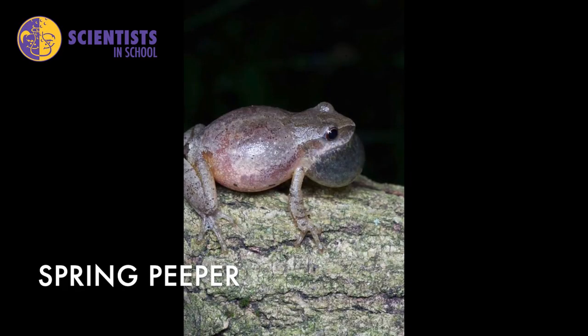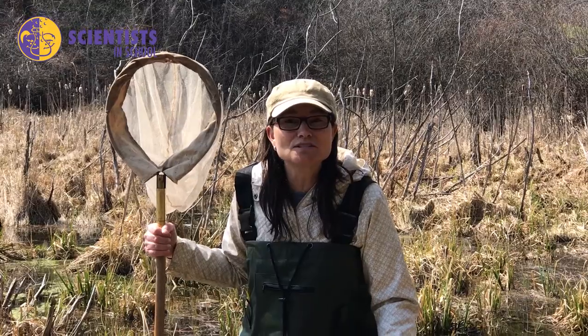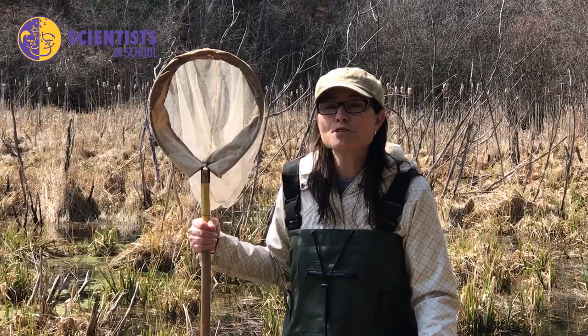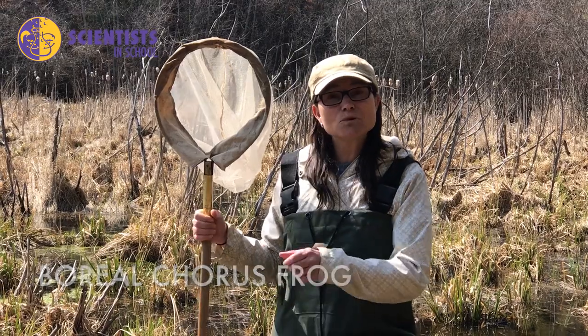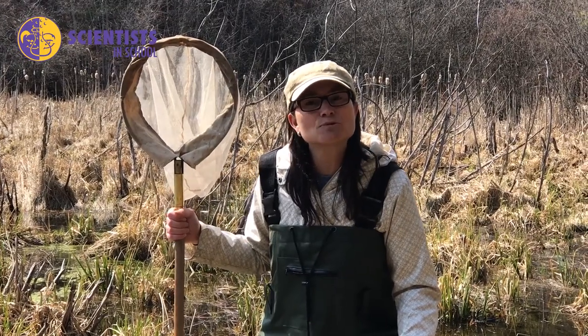So you can listen for that. And there are also spring peepers, which is a really loud frog that you can hear making the peep, peep, peep sound. They're actually the smallest of the frogs — a small tree frog — and they're very secretive. They're hard to catch and hard to see. And the third frog is called a boreal chorus frog, and their call sounds like somebody running their fingers over the tines of a comb.